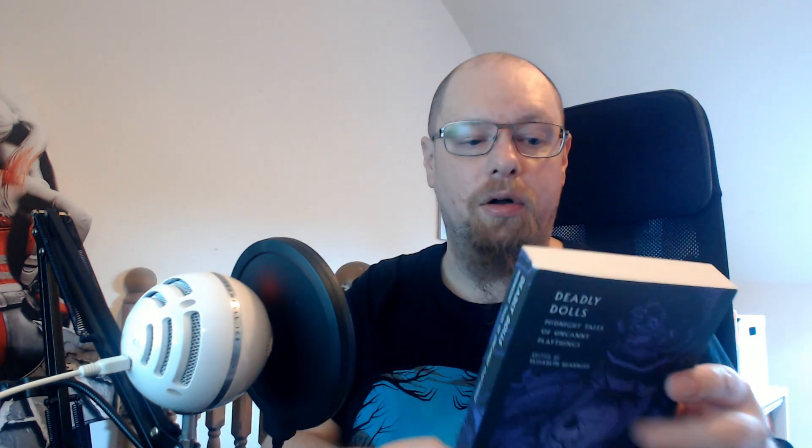I want to start off with a book that I didn't get from a charity shop. I don't think I've mentioned on the channel before, but I do actually have a subscription to the British Library Tales of the Weird collection. They release approximately one book a month, so every month you get sent one of their new titles and it's usually an anthology. Occasionally it's a novel, but they all are on a certain theme.